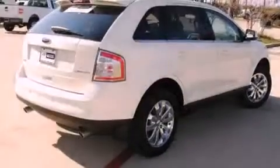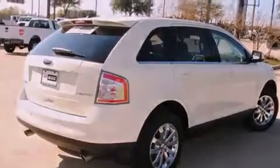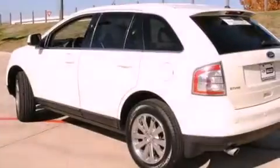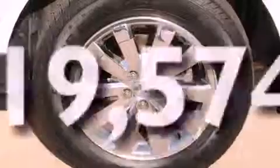Heated front seats, a low tire pressure indicator, heated side view mirrors, a premium sound system, a rear spoiler, fog lamps, a traction control system, an anti-lock braking system, air conditioning with automatic climate control. And this vehicle has fewer than 20,000 miles on the odometer.